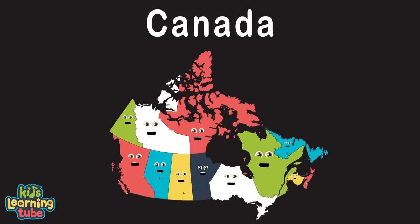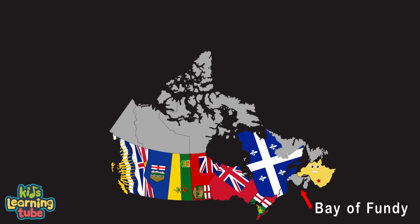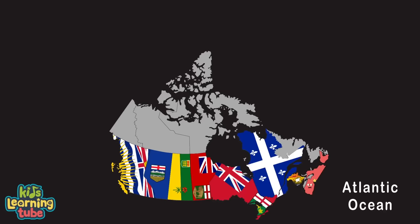Hi, I'm New Brunswick, my capital is Fredericton. I border the US state of Maine, my largest city is St. John. My Bay of Fundy is most famous for its extreme tides, and if you're into whale watching, that's where you'd want to reside. Hello, I'm Nova Scotia, my capital's Halifax. I'm one of Canada's maritime provinces. I'm in the Atlantic Ocean and have long coastlines. I'm home to the puffin and seals.